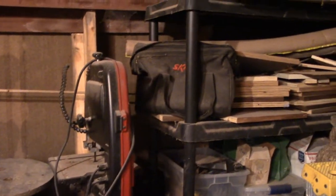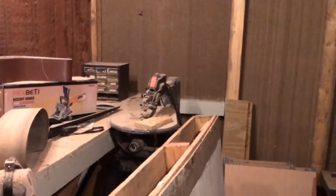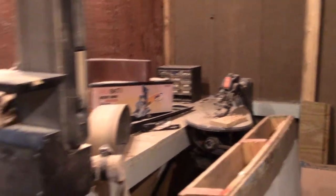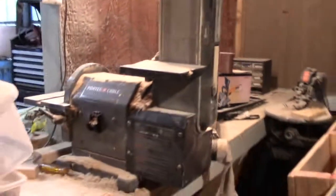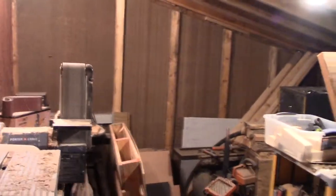We've got a small bandsaw over here for doing small project stuff. There are owner's manuals and stuff in the file cabinet. We've got a small scroll saw over there for doing small projects. There's a biscuit joiner, our belt sander, our router, and our planer. All of that is in this section here, which is about 15 feet by 11 or 12 feet.